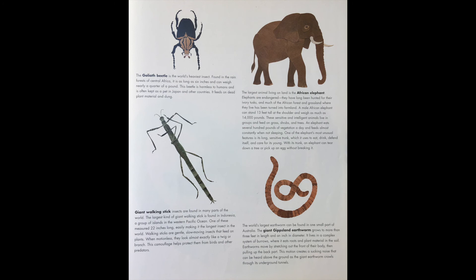Giant walking stick insects are found in many parts of the world. The largest kind is found in Indonesia, a group of islands in the western Pacific Ocean — one measured 22 inches long, easily making it the longest insect in the world. Walking sticks are gentle, slow-moving insects that feed on plants. When motionless, they look almost exactly like a twig or a branch, and this camouflage helps protect them from birds and other predators.